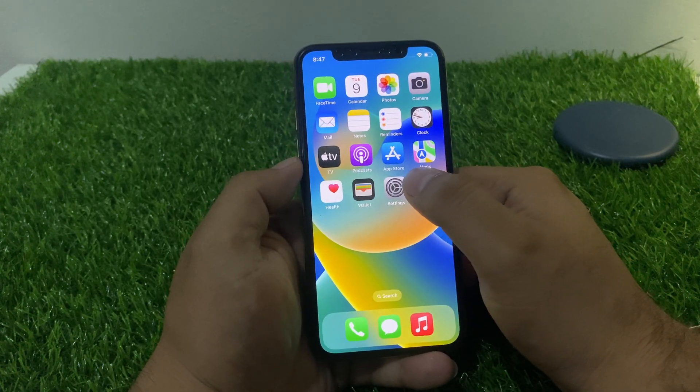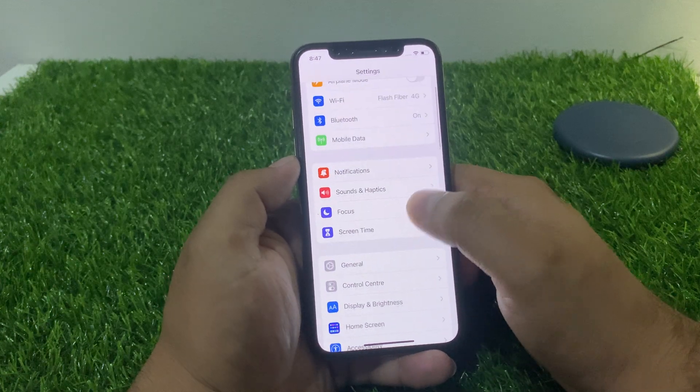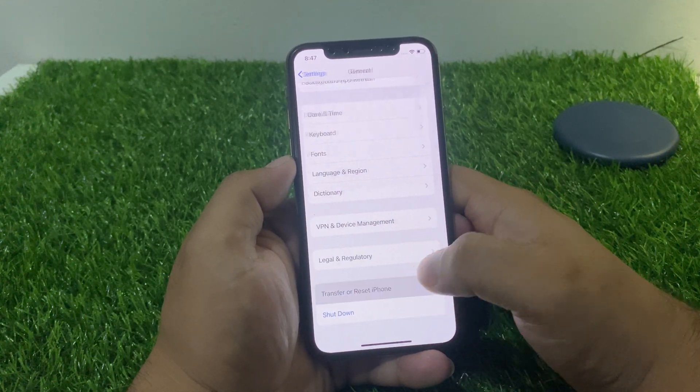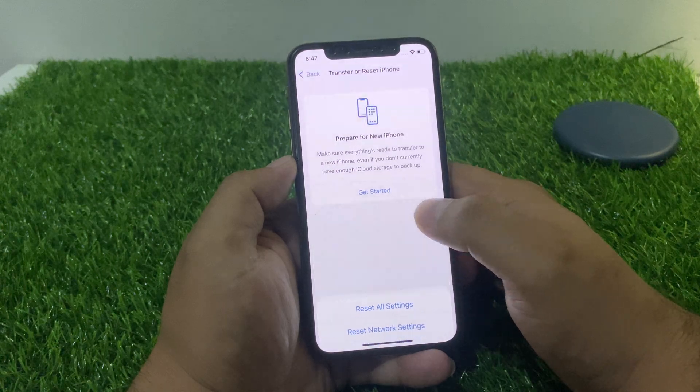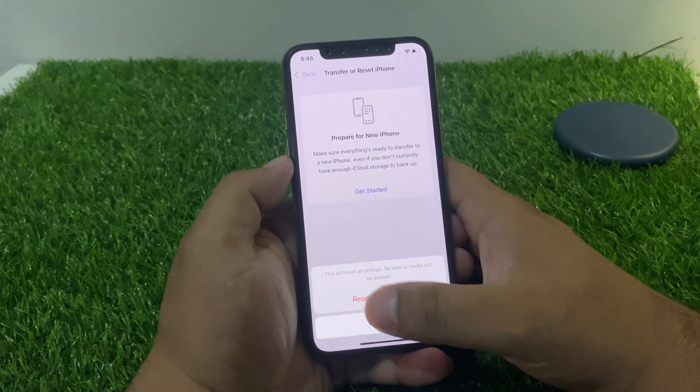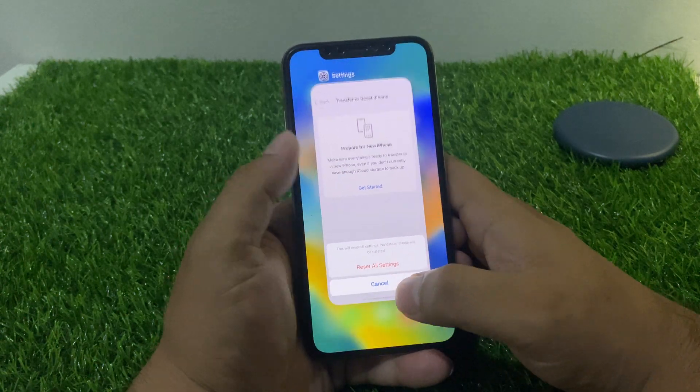If all solutions are not working, simply reset all settings. Tap on Settings, tap on General, tap on Transfer or Reset, then tap Reset All Settings. Enter your iPhone passcode and confirm Reset All Settings to fix your problem.